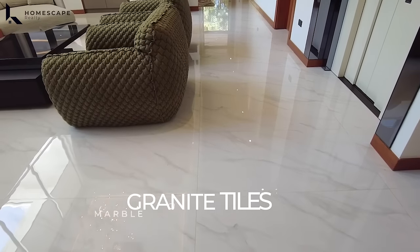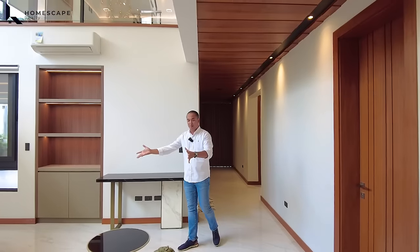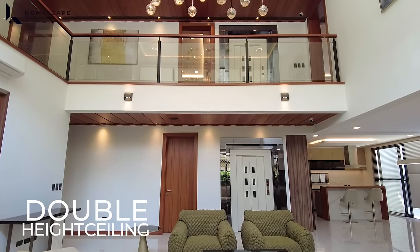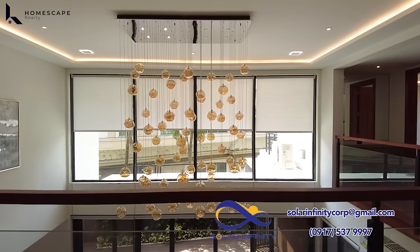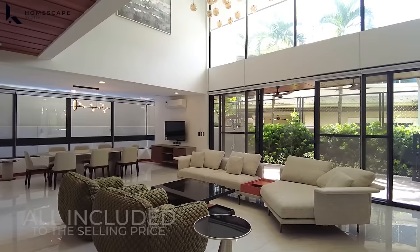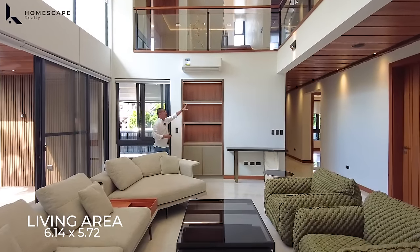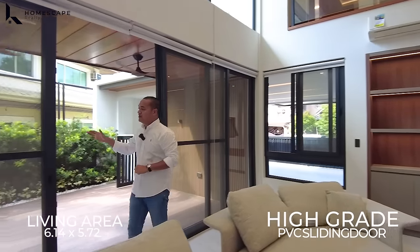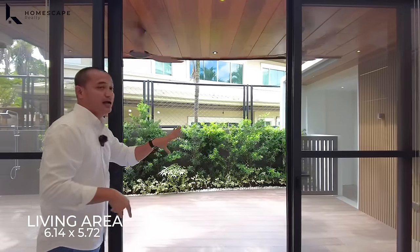For the flooring, we have granite tiles with marble green design for the entire ground level. One of the focal points of this property is your living space with a double-height ceiling — and look at that chandelier. All the furniture, appliances, and fixtures are included in the selling price. We have your living space, your shelves, and your AC unit. Adjacent is your high-grade PVC sliding door with screen, with access going to your lanai area.